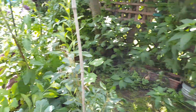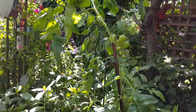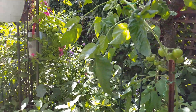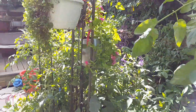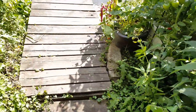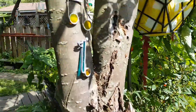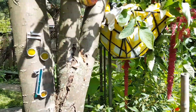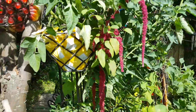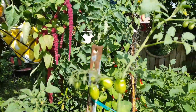There's still no fruit. There's some more tomatoes. A little grape tomatoes starting.